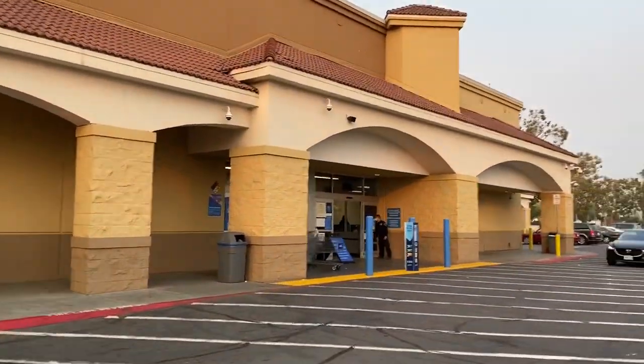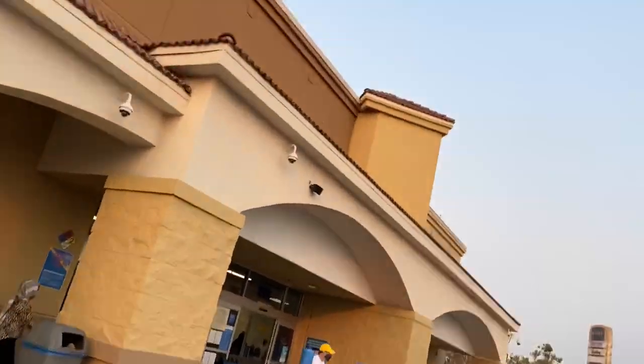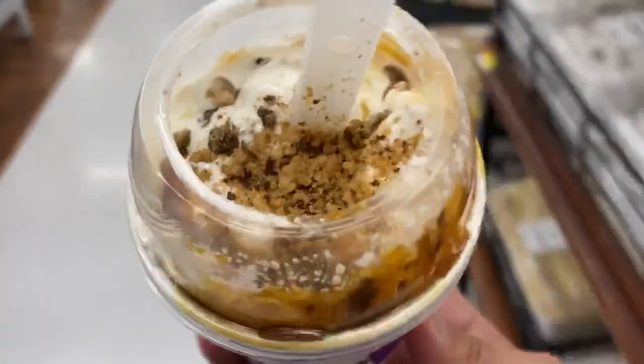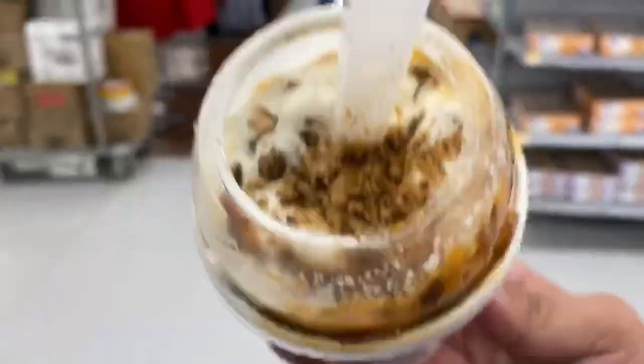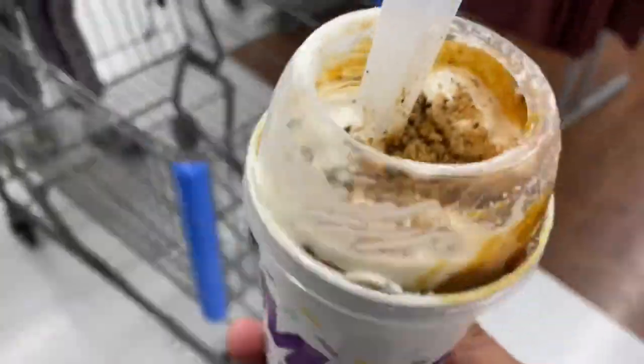Back at it at a different Walmart this time. Let's see if we can find what we're looking for over here, guys. They say that it's in stock, so let's find out. Have you guys tried the new Chips Ahoy McFlurry? They got it at McDonald's, gotta go get you one.